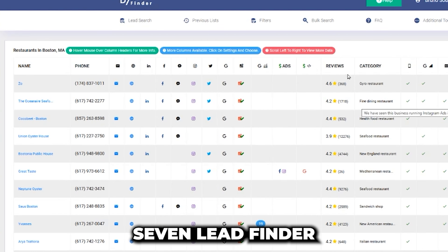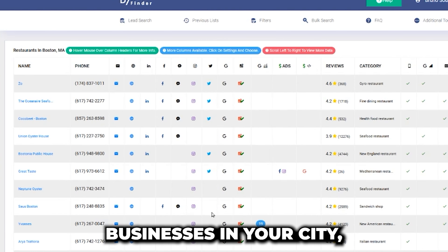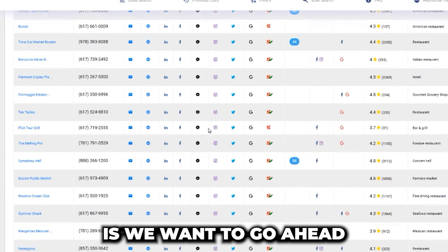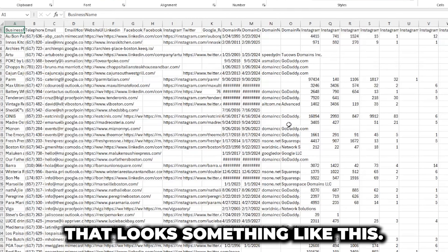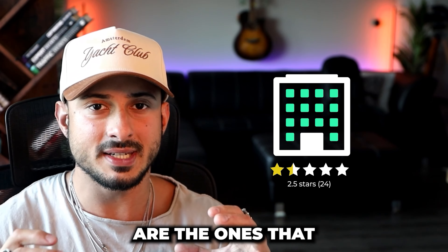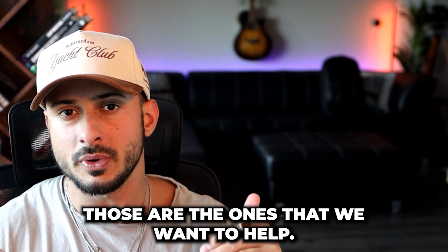After you use D7 Lead Finder and tell it to find all the restaurants in Boston or any businesses in your city, you're going to get a massive list. Export it as a CSV and you'll get a list with lots of data. The types of businesses we're looking for are the ones that don't have a lot of reviews or don't have the best reputation score — those are the ones we want to help.